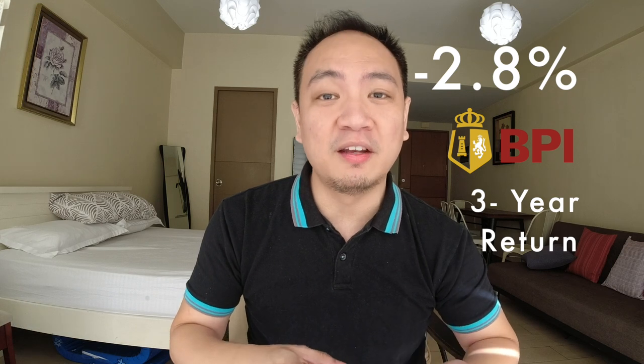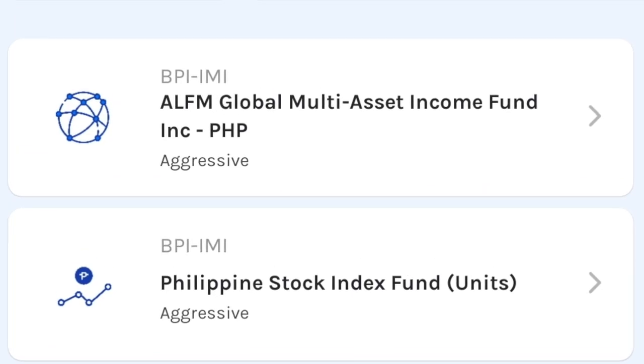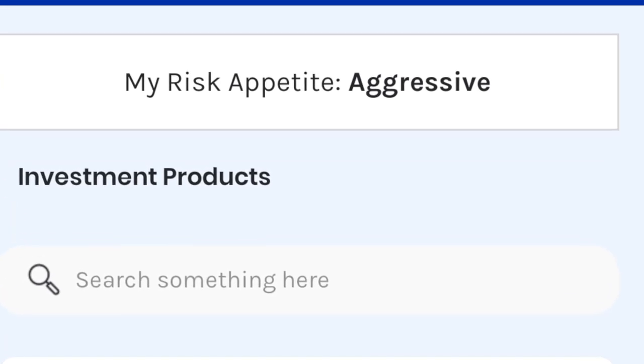Looking at cumulative returns over the last three years, the ATRAM fund is in the negative at -3.8%, while BPI is similarly in the red at -2.77%. The negative three-year returns are due to the nature of these funds — as noted by GCash, both are suited for investors with an aggressive risk profile. Despite the three-year dip, the past one-year returns have been fruitful for both. Overall, BPI is ahead with lower trust fees and better performance across both periods.